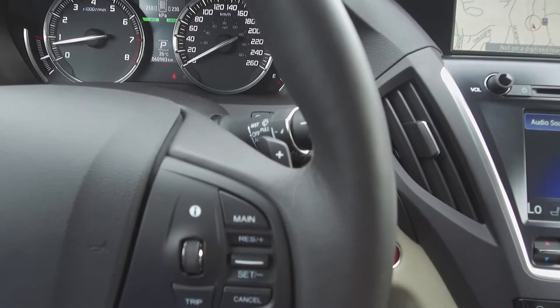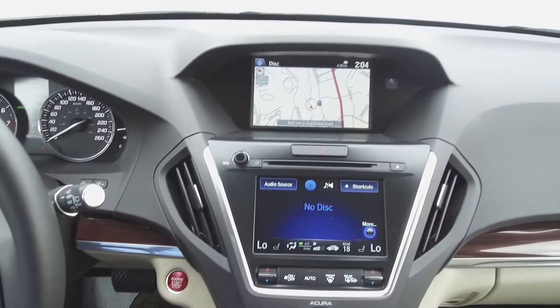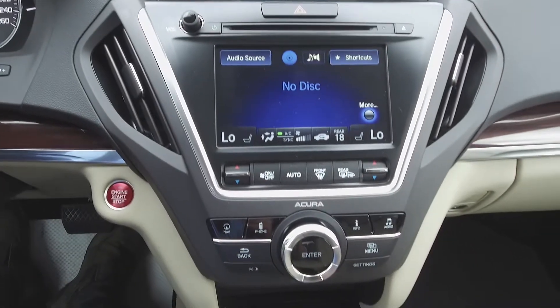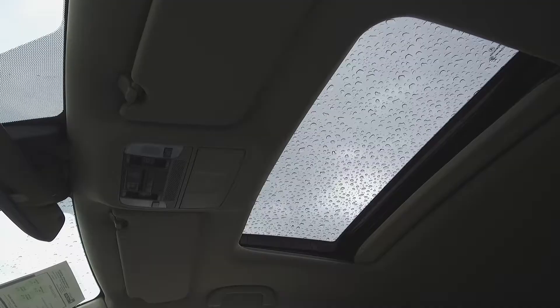Paddle shifters, push-button start, a navigation system, Acura infotainment center, automatic tri-zone climate control, heated seats, and a sunroof.